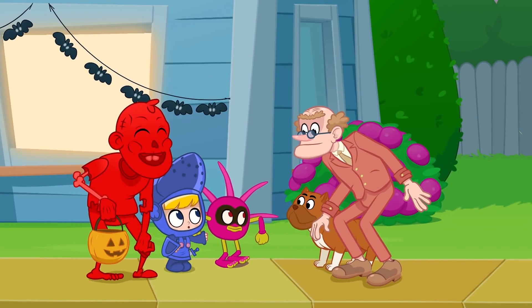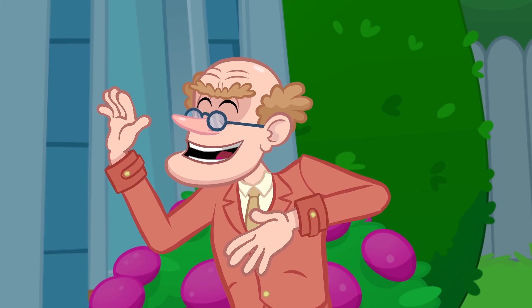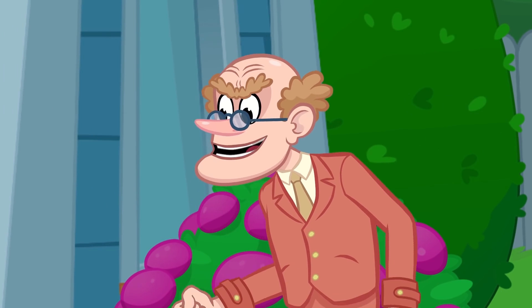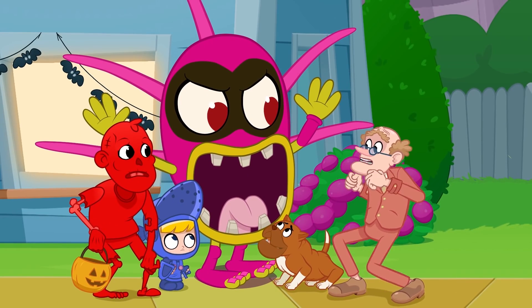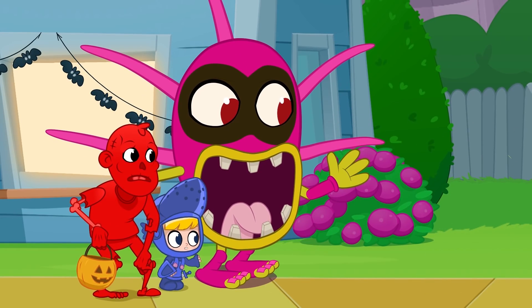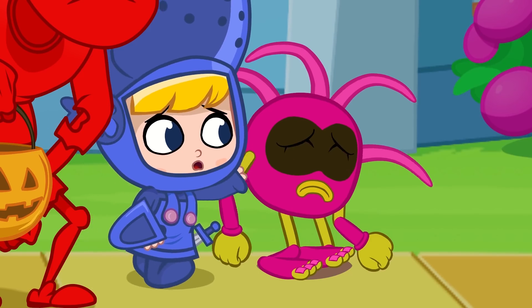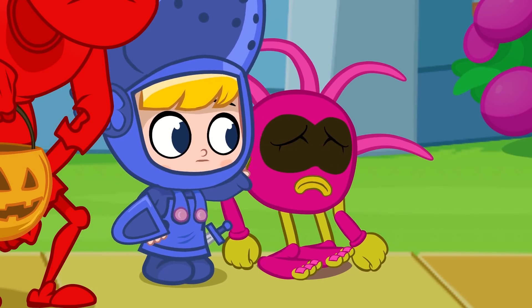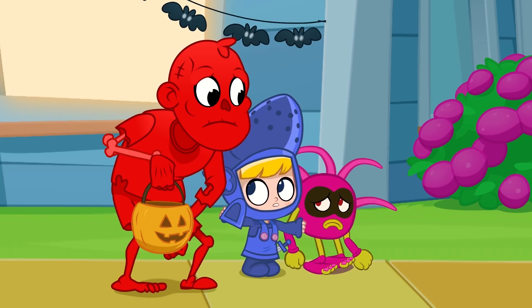Hi, Mr. Vanderboos! Are those your Halloween costumes? They're not even scary! Run, Bucky! No! Wait! I'm sorry, Cootie, but I don't think Mr. Vanderboos likes Halloween! It's Halloween anyway! Let's keep going!